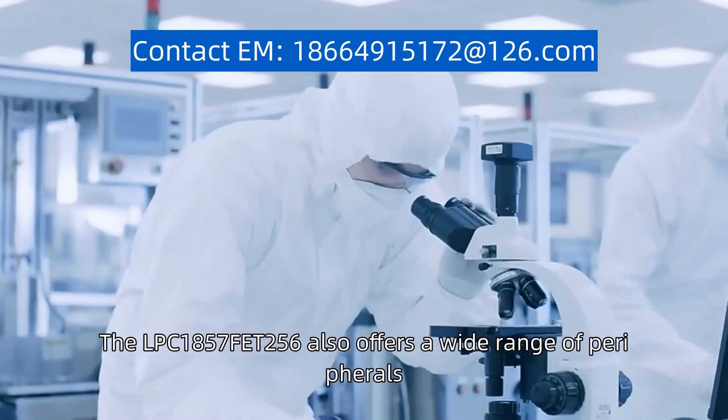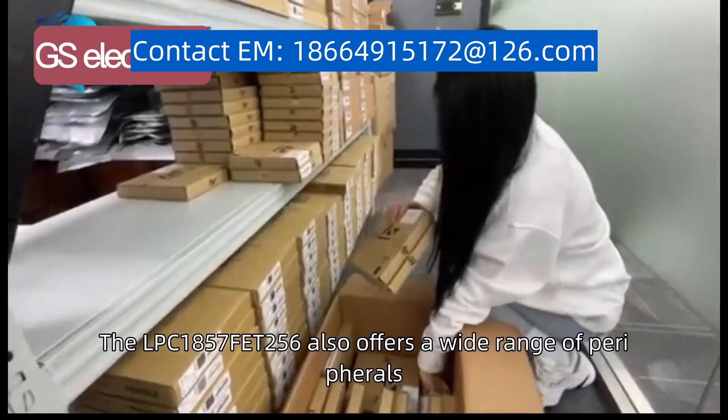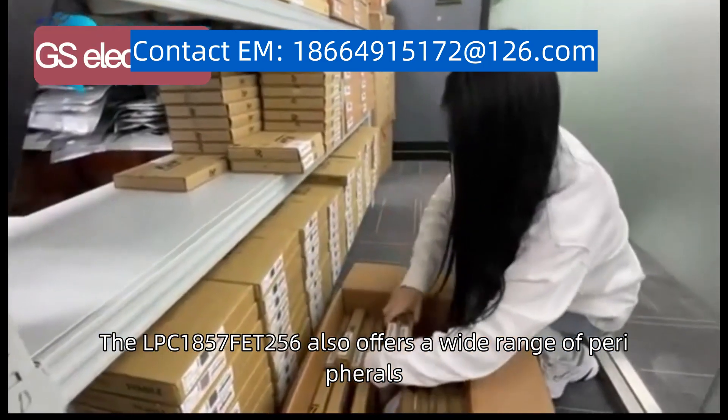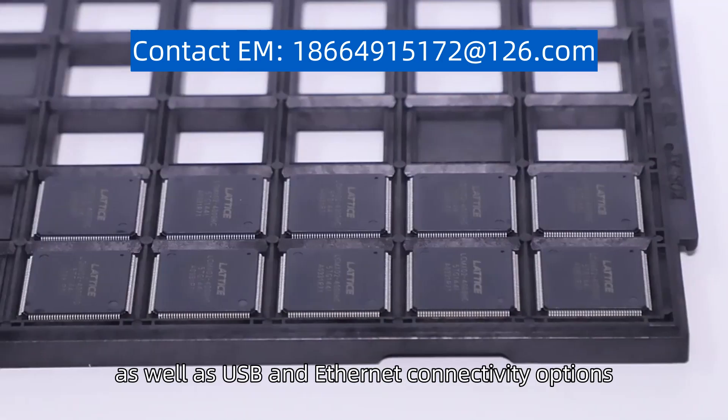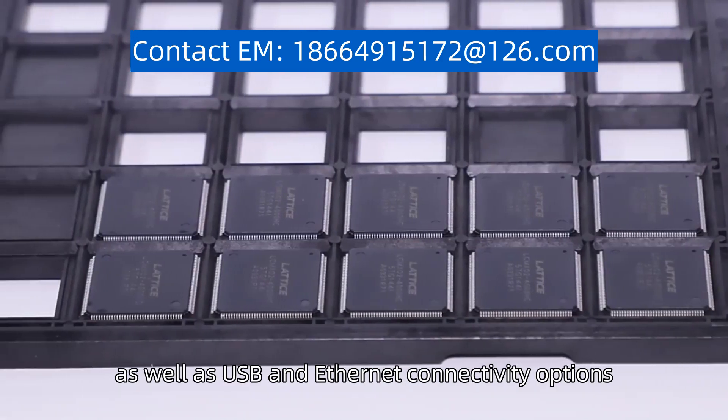The LPC1857FET256 also offers a wide range of peripherals, including multiple UART, SPI, and I2C interfaces, as well as USB and Ethernet connectivity options.